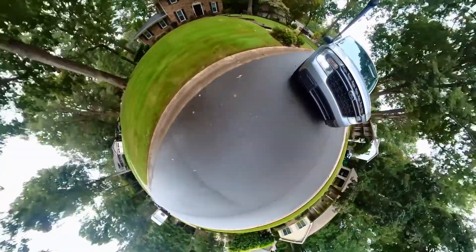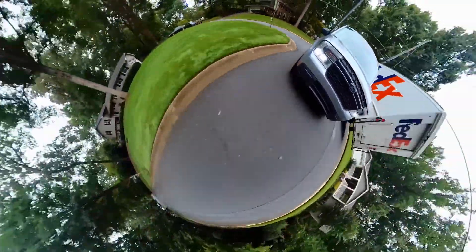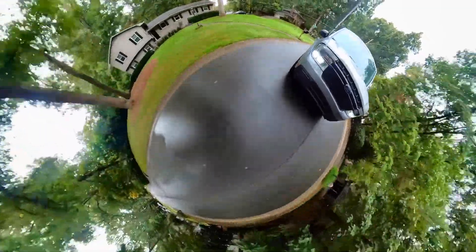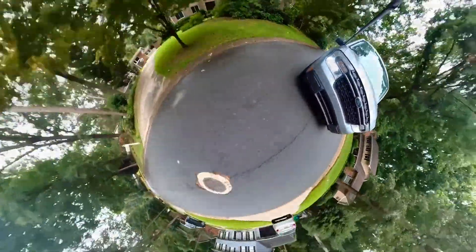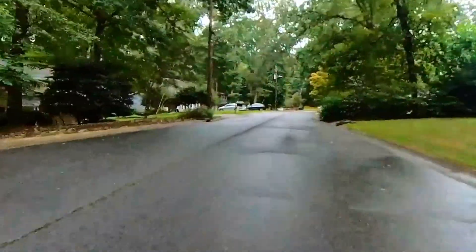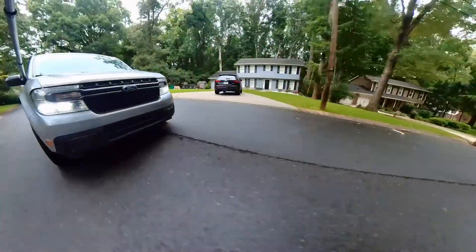If you're wondering about these crazy images accompanying this video, this was shot on a 360 camera on a giant pole sticking out of the front of my truck. It's the Insta 361X2, and that makes all these cool-looking shots.